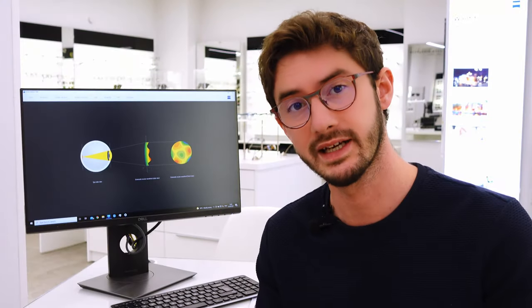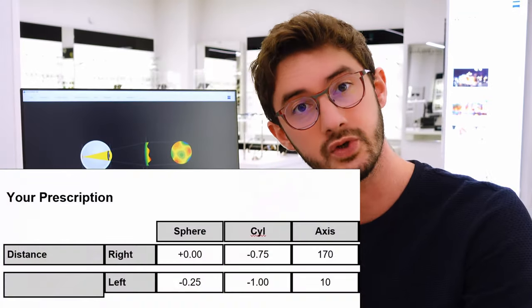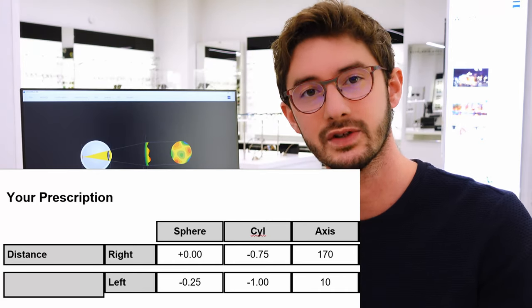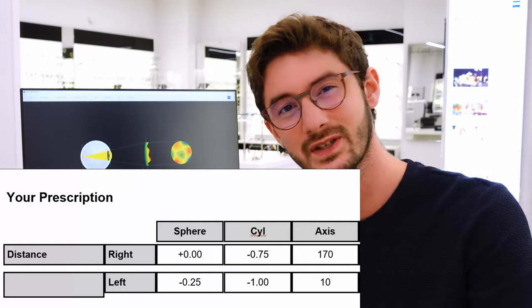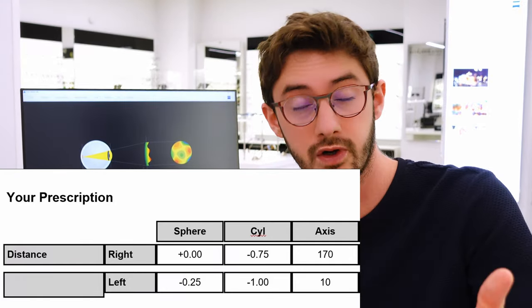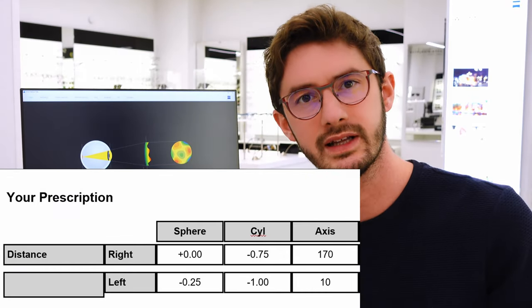If you look at your prescription from your eye test, you should notice a box that says CYL, which stands for cylinder. That's the segment of your prescription that denotes whether you have astigmatism or not. If it's blank, you have no astigmatism at all. If it's 0.25 to 0.75, it's quite minimal, although it does improve your vision if it's corrected. 1 or above, you definitely need to be wearing glasses with a correction.